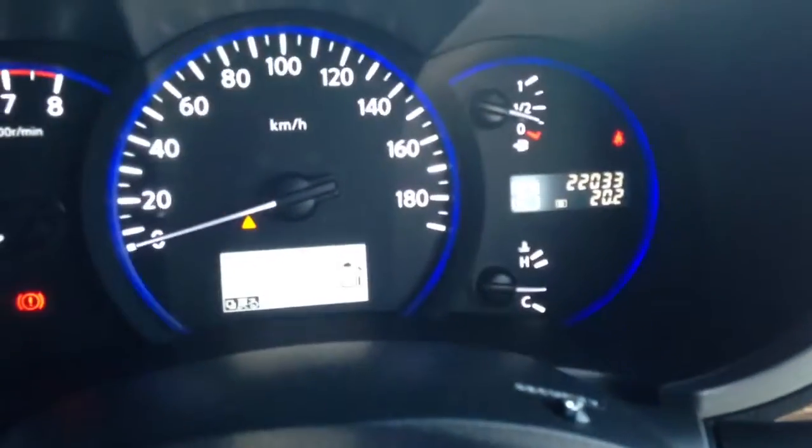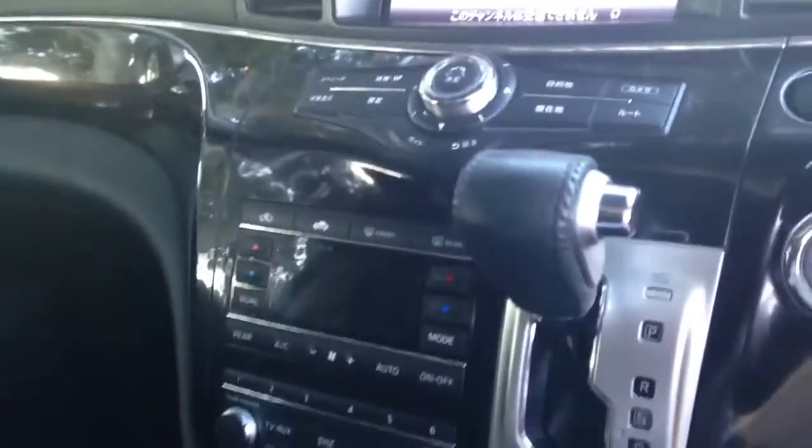This car has travelled 22,000 kilometres only, so it's really like buying a factory demonstrator. Armchairs in the front. Double sunroofs — one at the front and a second one in the back. Factory fold-up movie screen. Premium sound system. Hands-free Bluetooth connection.